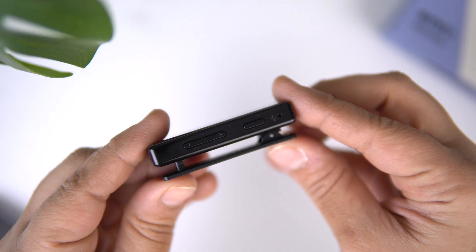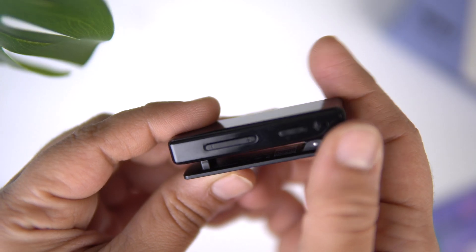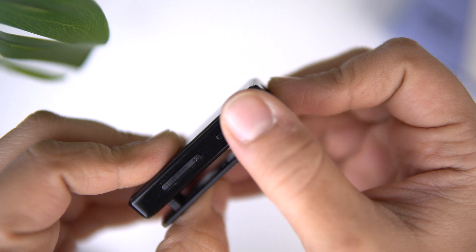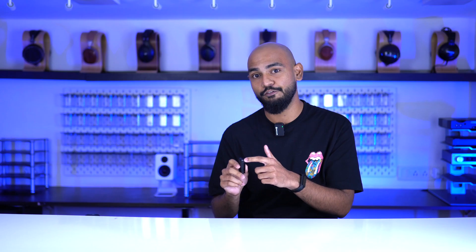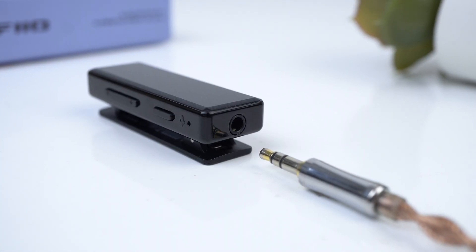Now you have three physical buttons on the DAC itself — the two volume controls for volume up and down, but if you long press them you can go to the previous track or skip tracks in general, and you also have a single multi-function button. This can act as a pairing button and it can act as a play/pause button, and if you get calls on this you can also pick and drop calls. That's right, this also has a microphone and a 3.5mm jack — we'll get to more on that later.